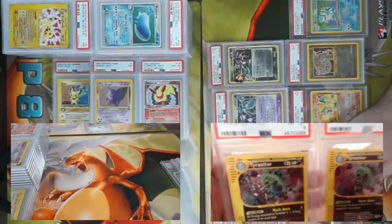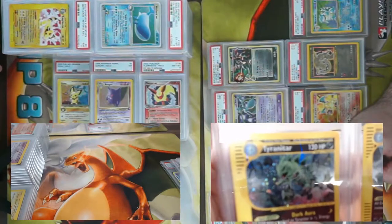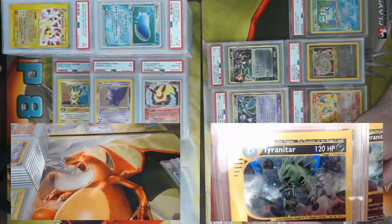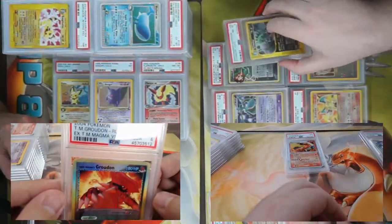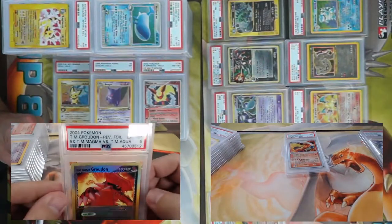I've got two Tyranitars from Expedition — both came back an eight! He's so angry, like Godzilla's mama right there. He's so mad — 'where's my baby?' Speaking of Godzilla, Team Magma's Groudon reverse foil came back a PSA 6.